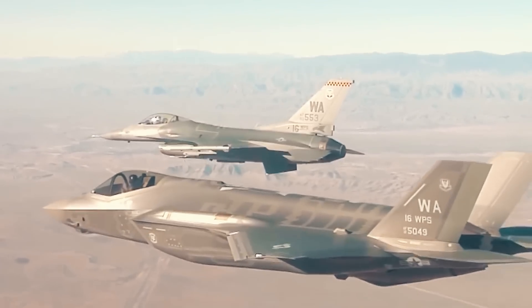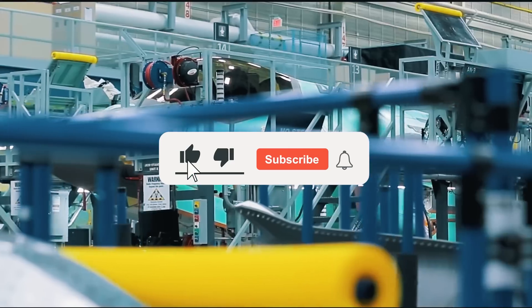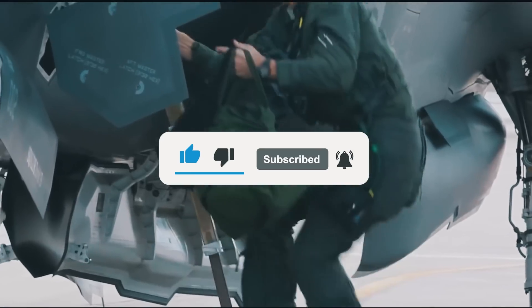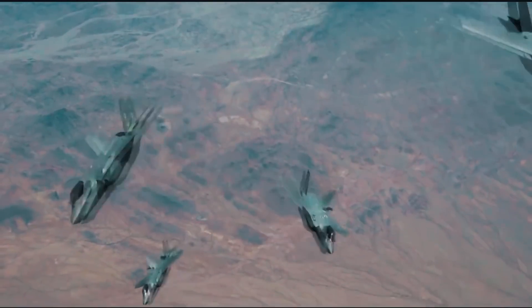Be sure to tell us your thoughts in the comments below. And if you enjoyed this video, please leave a like, subscribe to the channel, and don't forget to hit that notification bell for more content like today's. Thanks, and we'll see you in the next one.